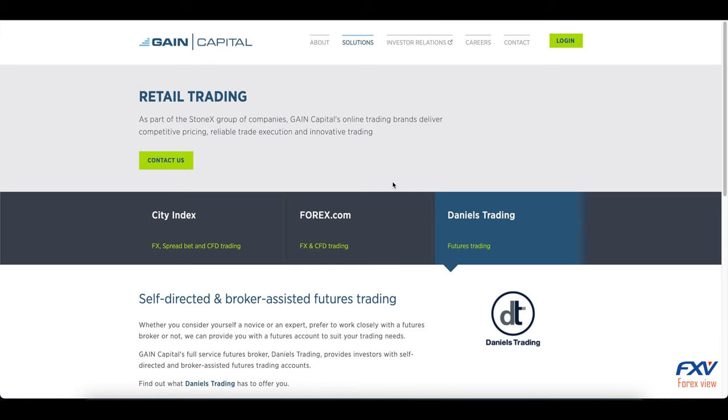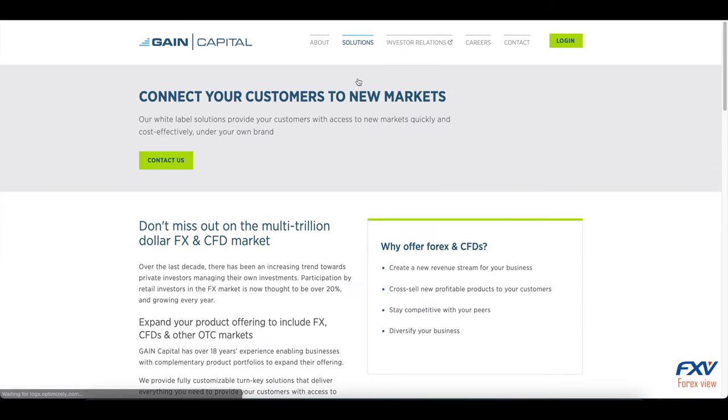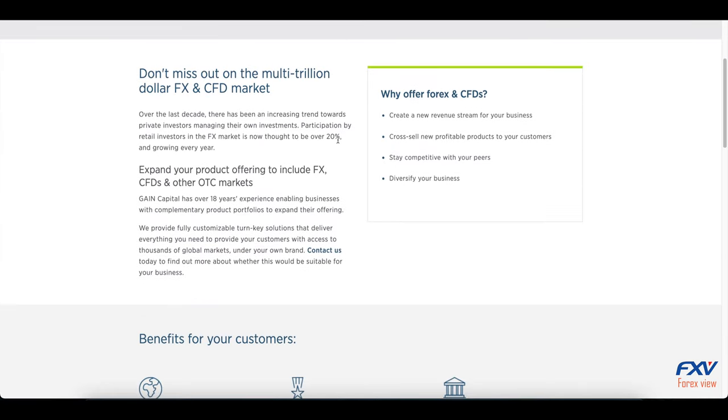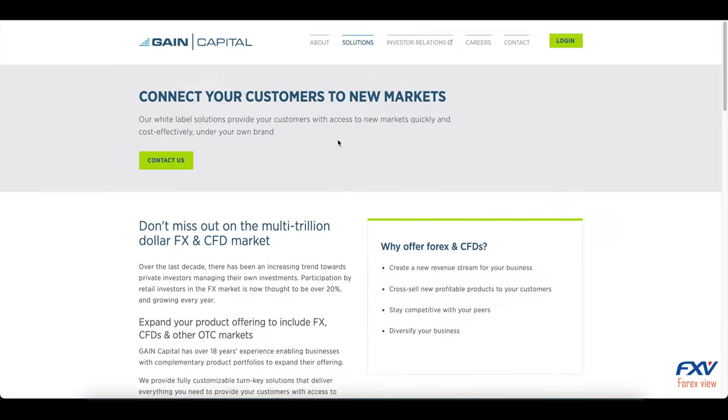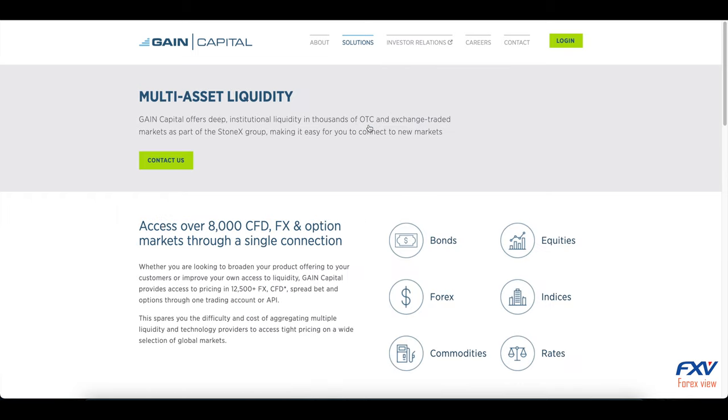ASIC. Gain Capital Group offers its products to a wide range of customers including individual traders, institutional investors, and minor brokerages. Gain Capital Group LLC is licensed and registered in the United States, with its headquarters in New York, in the heart of Wall Street.